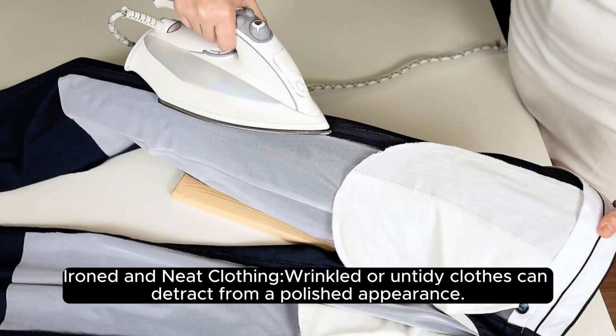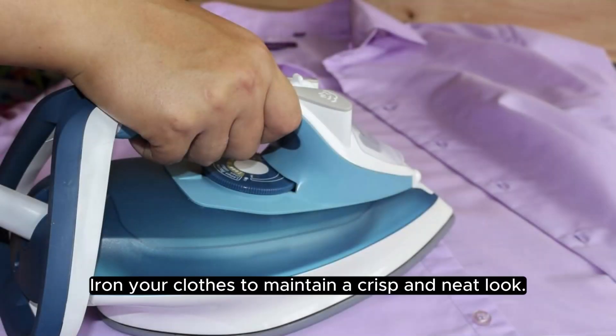Ironed and neat clothing matters. Wrinkled or untidy clothes can detract from a polished appearance. Iron your clothes to maintain a crisp and neat look.